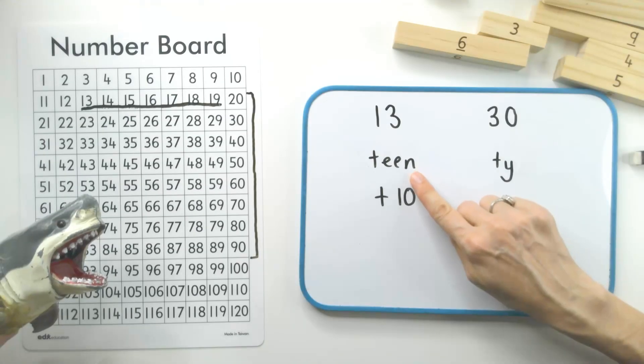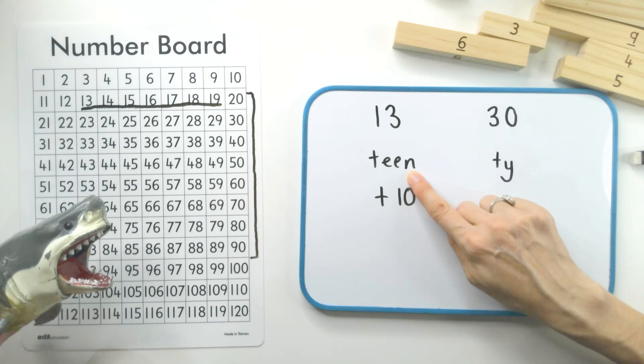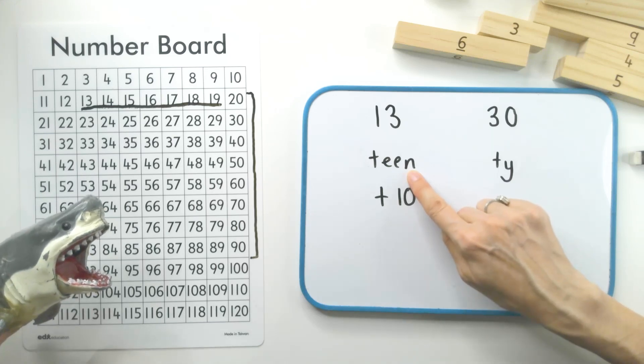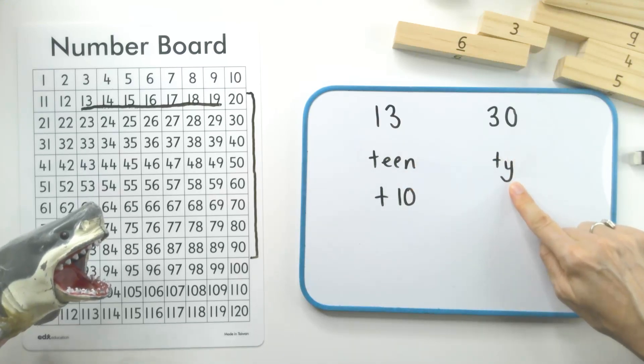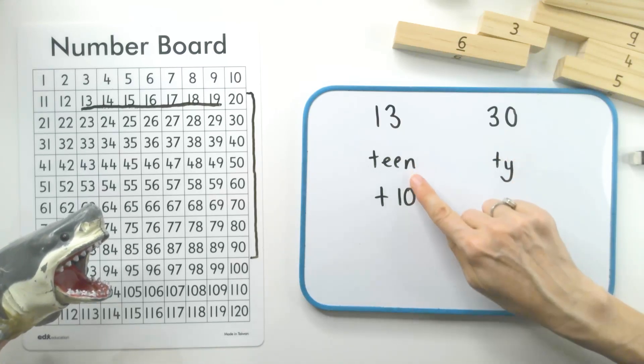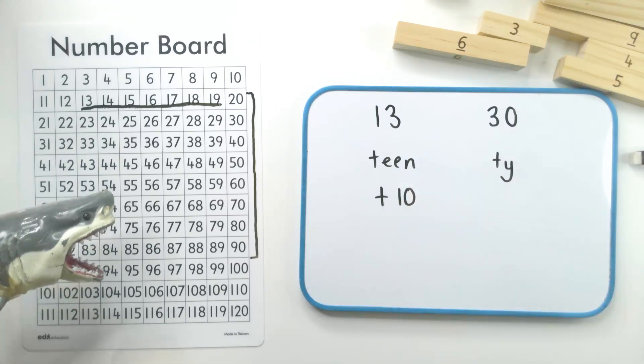When we say teen, it ends with the n sound and your tongue will be touching the top of your mouth — nnn. It's very important to say that nnn clearly, otherwise they get mixed up with the ty numbers. Can you practice and say teen? Nnn.